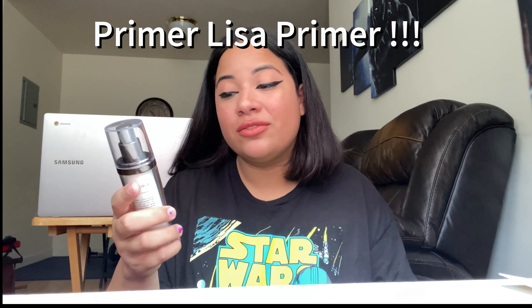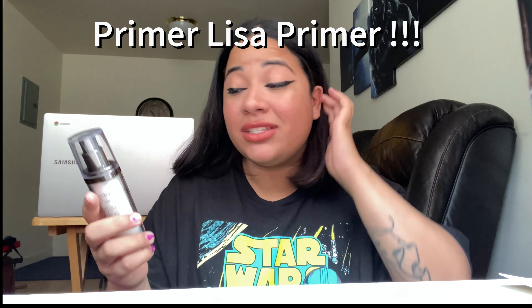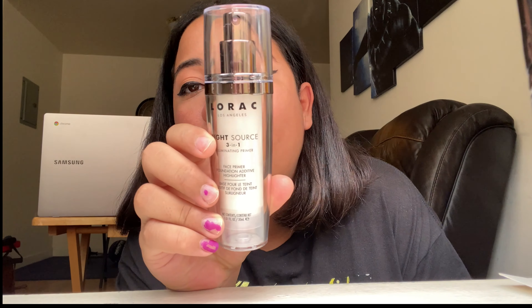I also got a primer by the brand Lorac — it's a three-in-one illuminating primer. This is so good, it went on my skin so nice and it really illuminated my foundation. It was awesome.